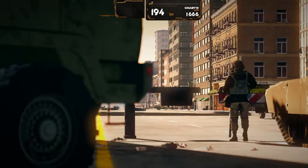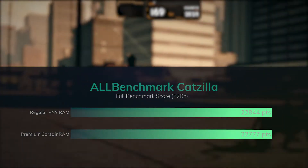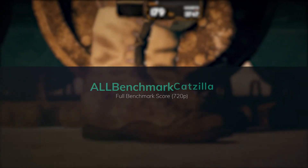Which leads us to our first 3D benchmark. If you've watched my channel you know that I like the AllBenchmark CatZilla benchmark, and in this it scores almost identical again. The PNY ends up being slightly faster again, which you'll see is a common theme here.